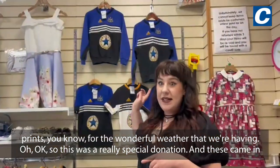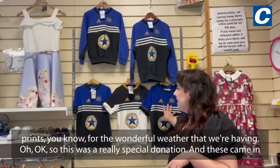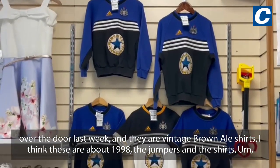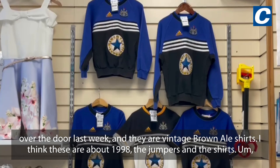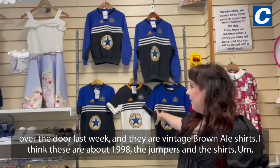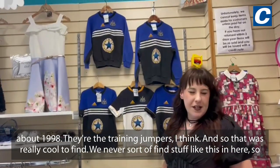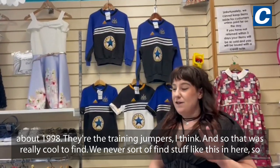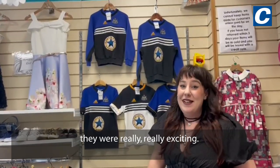This was a really special donation — these came in over the door last week. They are vintage brown ale shirts; I think these are about 1998 — the jumpers and the shirts, the training jumpers. That was really cool to find; we never sort of find stuff like this in here, so they were really, really exciting.